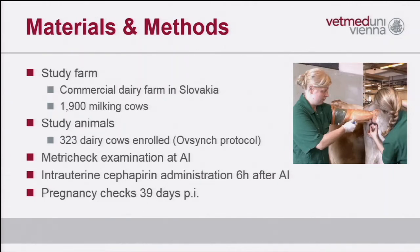We conducted the study on a commercial dairy farm in Slovakia with 1,900 cows. We enrolled more than 320 cows following an Ovsynch protocol. Before artificial insemination, all cows were checked with a Metriject device to distinguish between healthy cows and cows with clinical endometritis score one. The treatment group was treated with cefapirin intrauterine six hours after service.